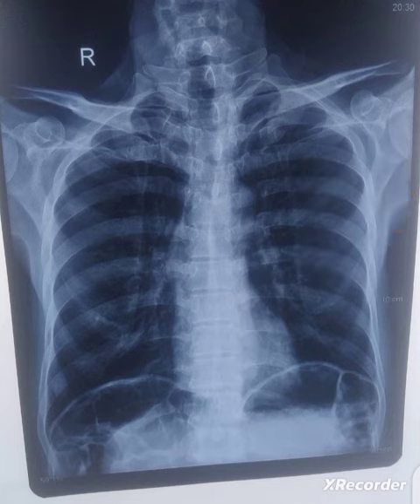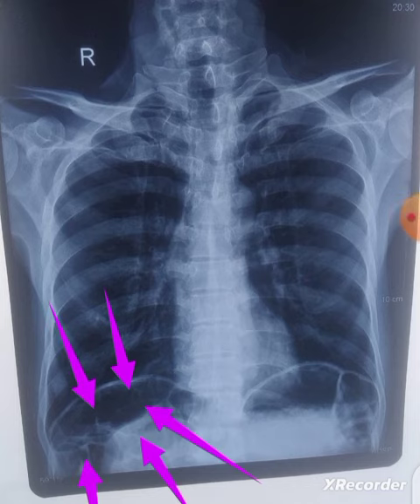There is an important finding in this X-ray. What is this? This is air under the diaphragm on the right side, so the initial impression is pneumoperitoneum.